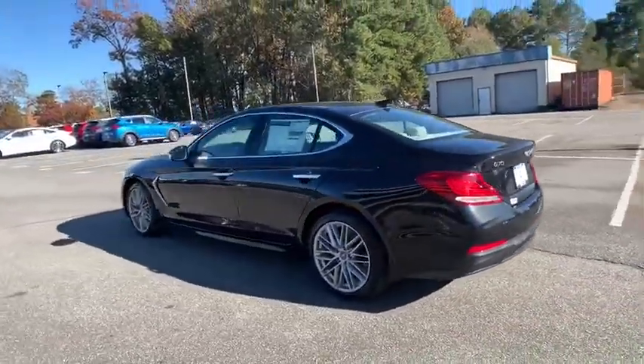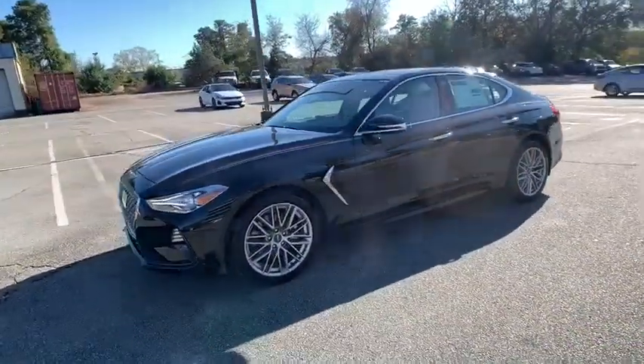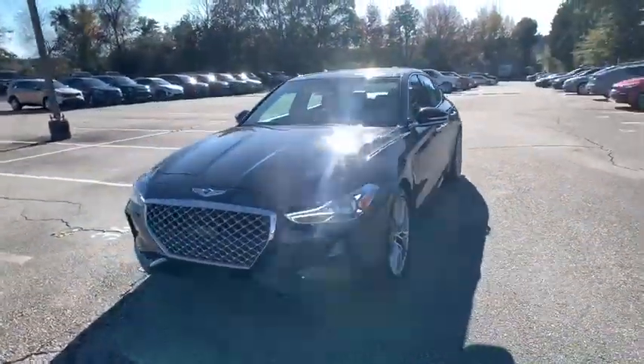Fully integrated technology, off-the-chart safety features, and the luxurious interior and exterior styling of this vehicle all distinguish this vehicle from the rest.